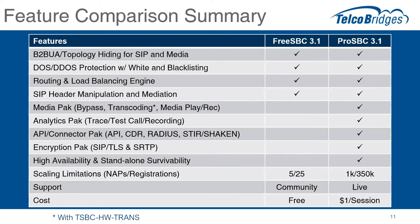Next is the API and connector pack — basically the ability to collect CDRs (call detail records), the RADIUS interface for authentication, and also our STIR/SHAKEN interface. We covered this in a previous webinar with our partner TransNexus — as a method to either add or validate SHAKEN identity tokens as part of stomping out the robocall problem. And we're going to talk about the encryption pack in much more detail in a couple of slides.